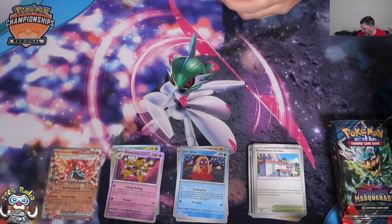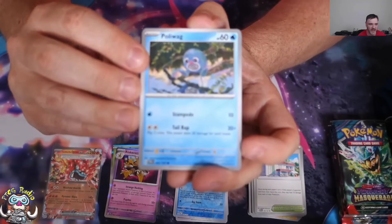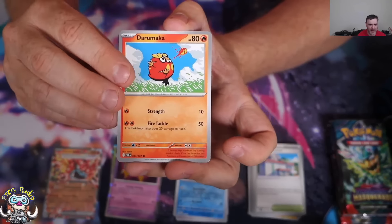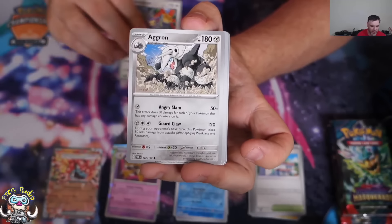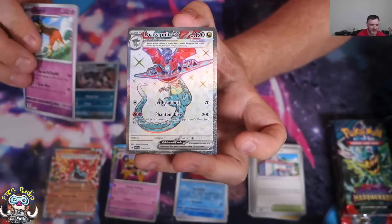Oh, I love Elite Trainer boxes — I like getting lots of packs. I've already ordered a box. We've got a Poliwag, Ipom, Daramaka, Corphish, Bug Catching Set, Ambipom, Agron, Mightyena reverse holo, Forretress reverse holo.